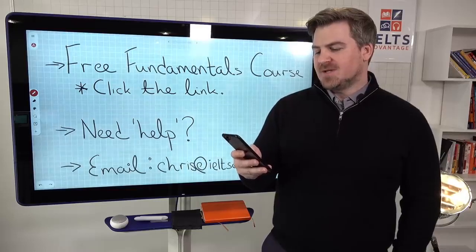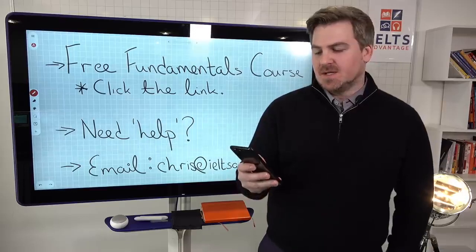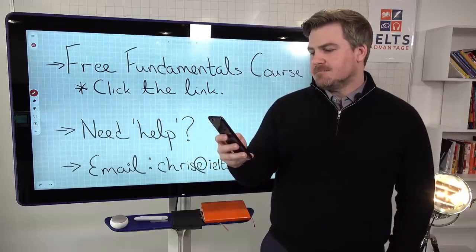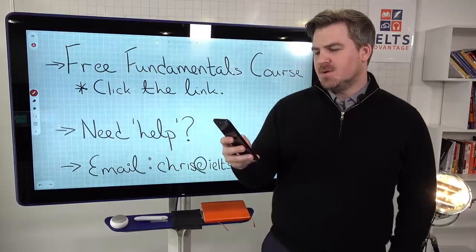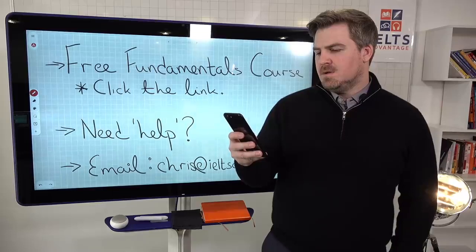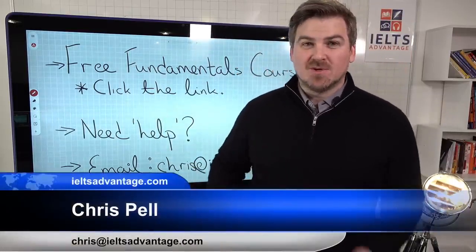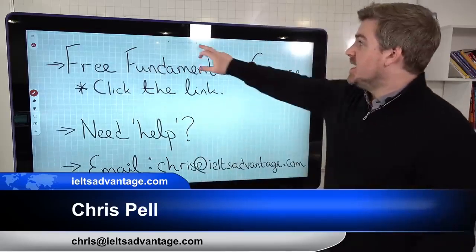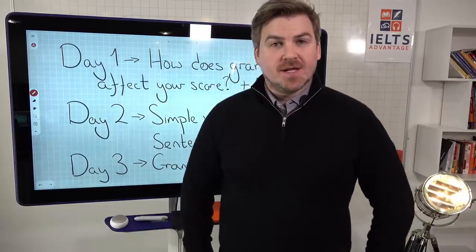Someone asks if we have review centers in the Philippines — no, we don't. We're 100% online because we believe online education is much better than being in a face-to-face classroom with 30 or 40 other students. Someone asks about a WhatsApp group — I don't have WhatsApp. Thank you very much everyone — Wednesday we'll have lesson two and Friday lesson three. If you need anything, feel free to get in touch. Bye bye.